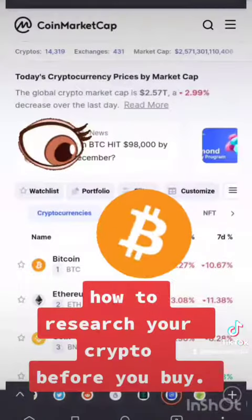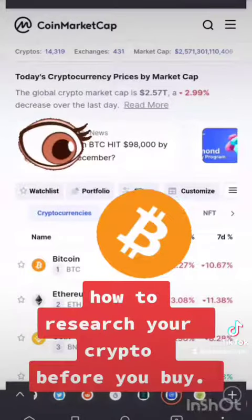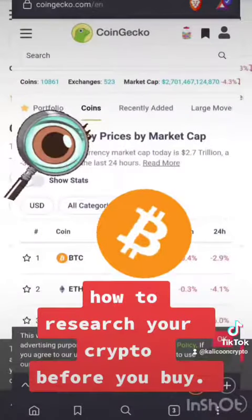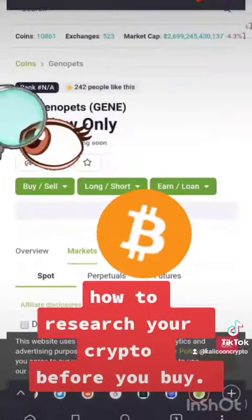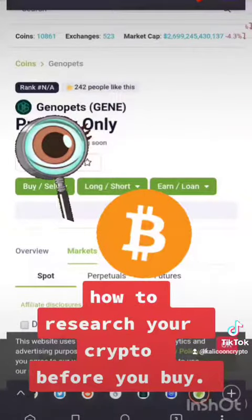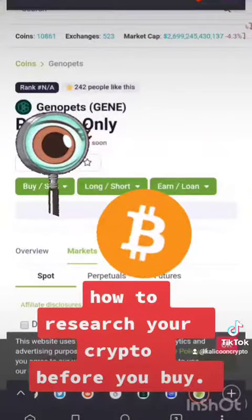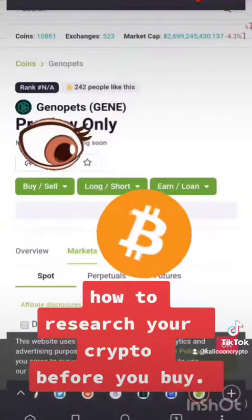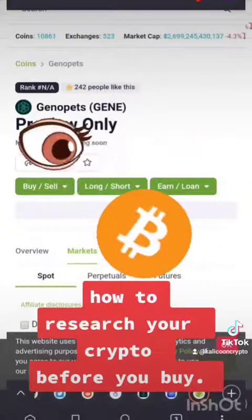From that point, you want to dig a bit deeper. Go to CoinMarketCap or CoinGecko and see if that token is available and what's going on with it. As you can see here, this is preview only — looks pretty legit. We can see that Gino Pets is on CoinGecko and there isn't a market for it yet, but either way it's in preview stage only.